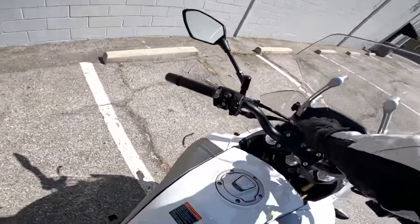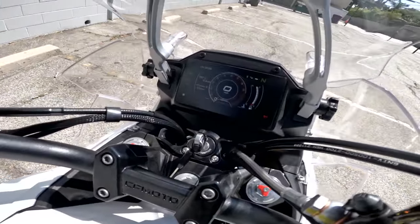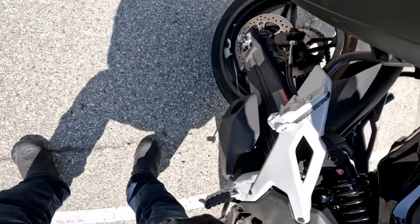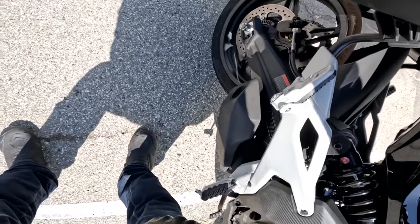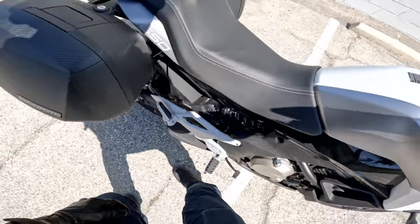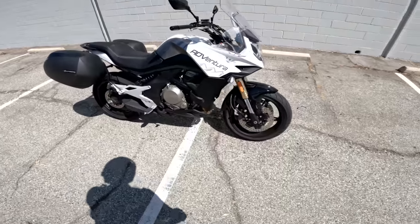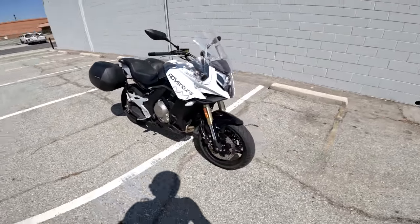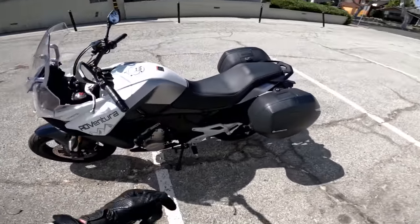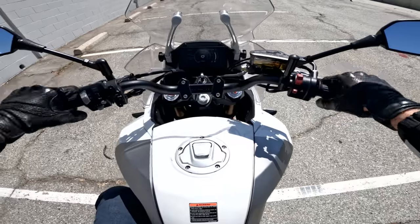Let's turn this sucker on. There's a nice, pretty big TFT dash here in the cockpit. We'll fire up this beast. And if you know anything about a Versus 650, you'll think — huh, that sounds familiar. Maybe a slightly sharper exhaust note, but we'll talk more about that as we ride. CFMoto 650 Adventura — and I dare say we're ready to ride to work.